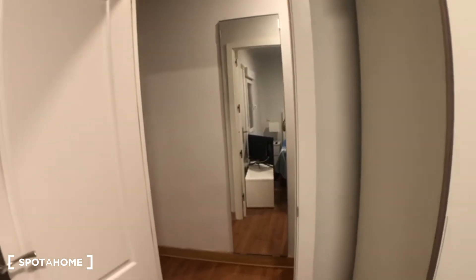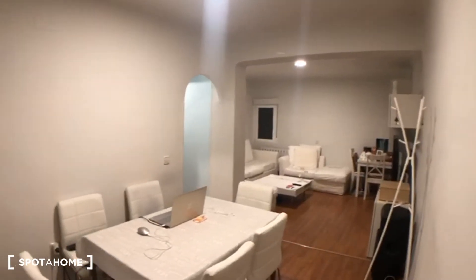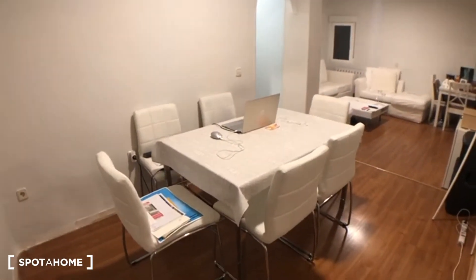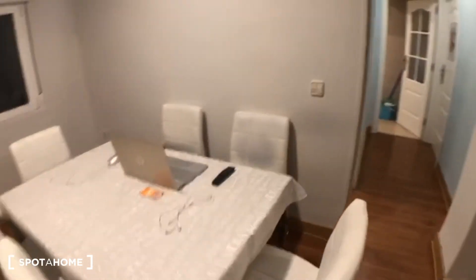Coming out of the bedroom you'll see there's a big vertical mirror so you can have a look at yourself before you get out of the house. We're heading straight into the living room now — you have this lovely spacious living area with a nice table that could be used for dining or as a desk for studying or working.